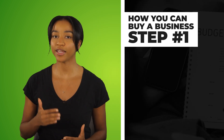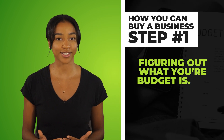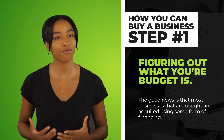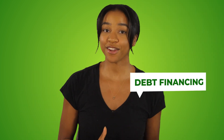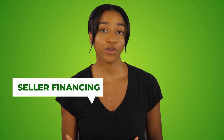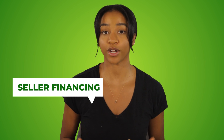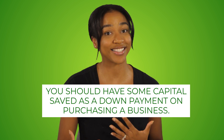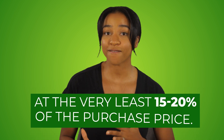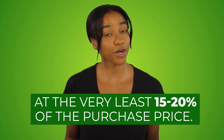The first step is going to be figuring out what your budget is. The good news is that most businesses that are bought are acquired using some form of financing, either debt financing using a bank, or seller financing where you and the seller come to an agreement on payment terms. In either case, you should have some capital saved as a down payment on purchasing a business — at the very least 15 to 20 percent of the purchase price.